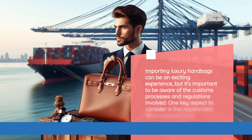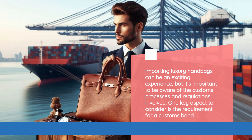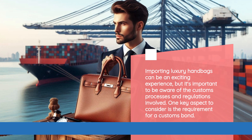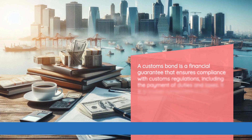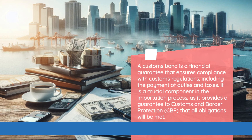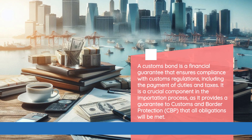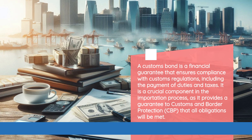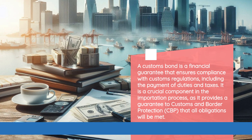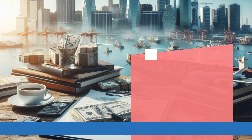Importing luxury handbags can be an exciting experience, but it's important to be aware of the customs processes and regulations involved. One key aspect to consider is the requirement for a customs bond. A customs bond is a financial guarantee that ensures compliance with customs regulations, including the payment of duties and taxes. It is a crucial component in the importation process, as it provides a guarantee to Customs and Border Protection, CBP, that all obligations will be met.